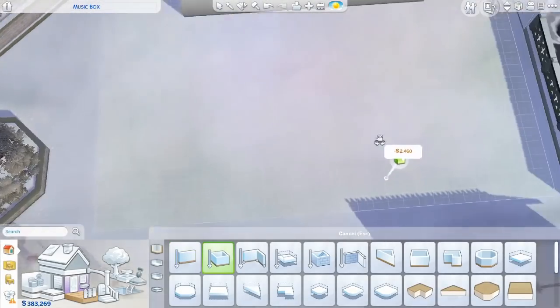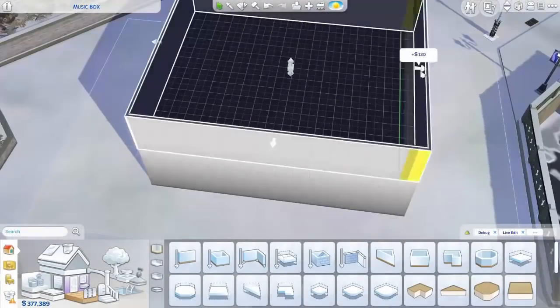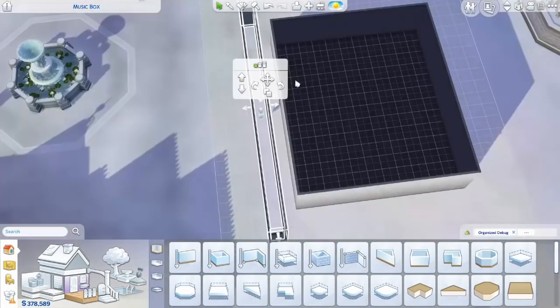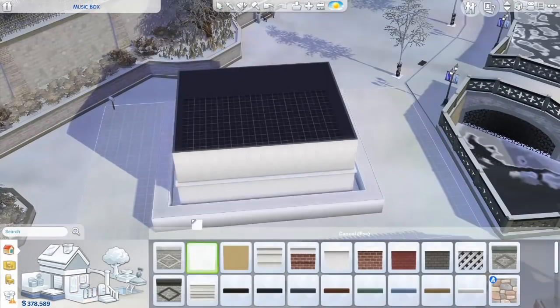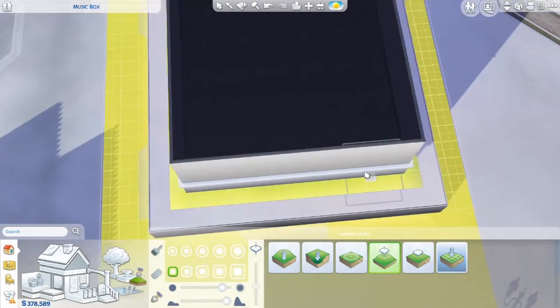Hi guys, welcome to this speed build video in The Sims 4. My name is Irene and today I'm building my steampunk music box with an open drawer with a typical ballerina in the middle. I'm going to build a night sky as a backdrop, and yes, this will be a house for your sims to live in.